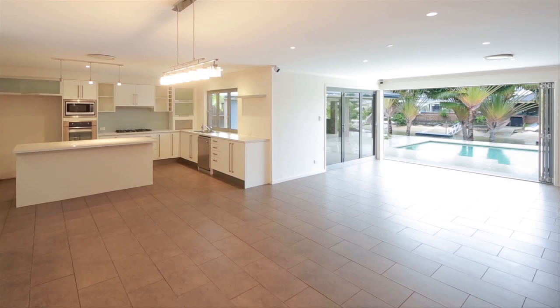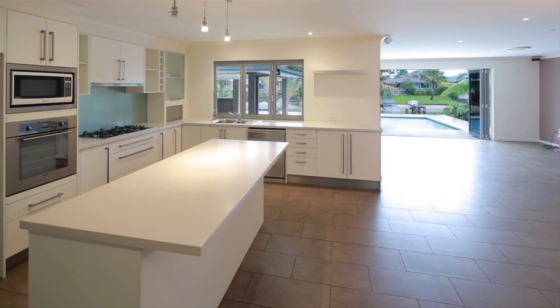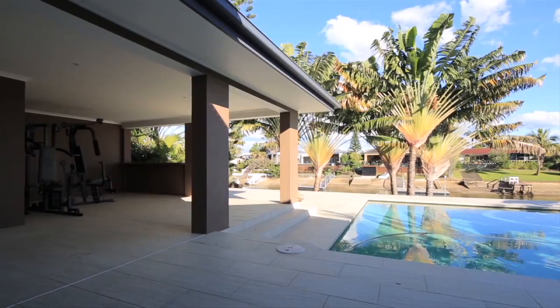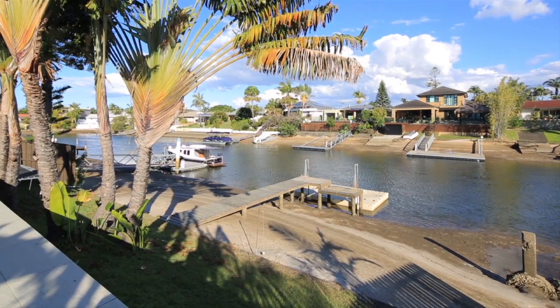This single-level waterfront home features a stylish and well-designed floor plan. Floor-to-ceiling glass doors open the living area onto the outdoor entertaining area and offer views over the pool and waterway, complete with pontoon and sandy beach.